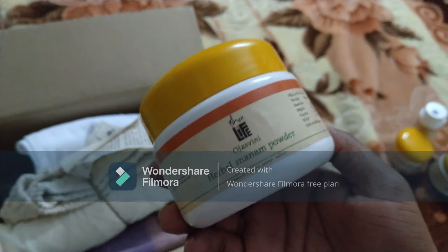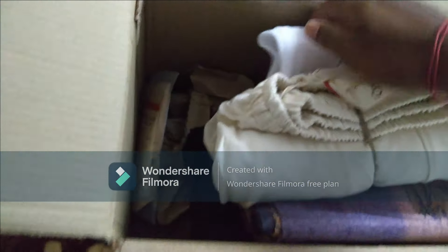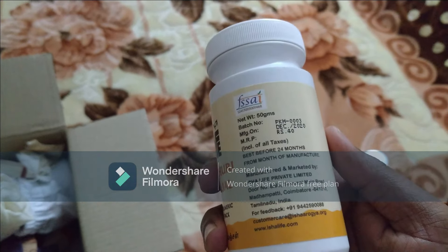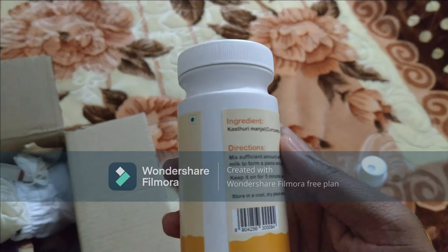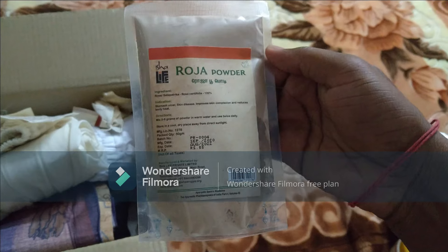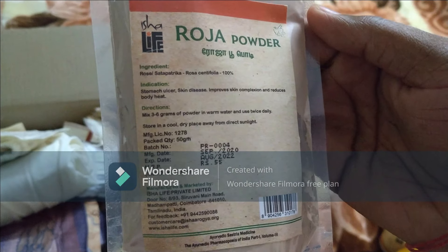100 grams. Aasturi Manjal Wild Turmeric Face Pack, Rs. 50. Raja Powder, Rs. 50. Then the ingredients packet, Rs. 10.